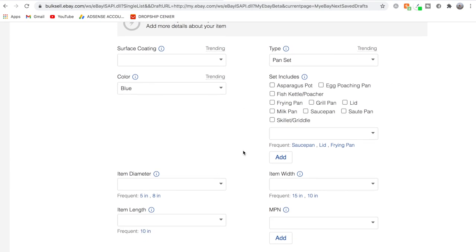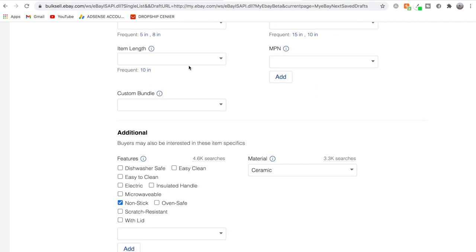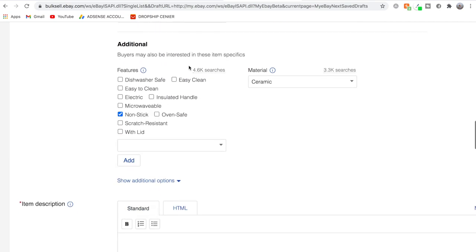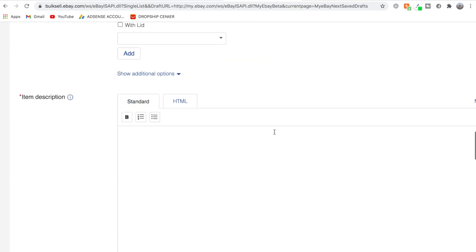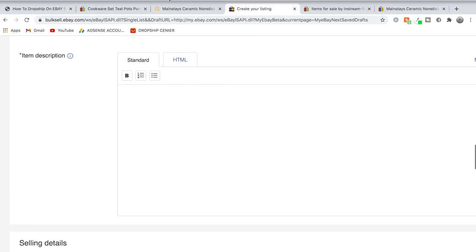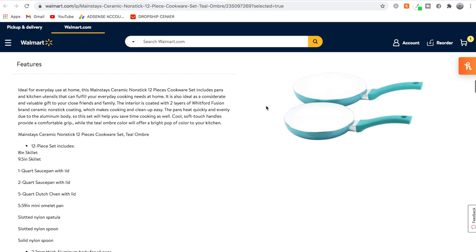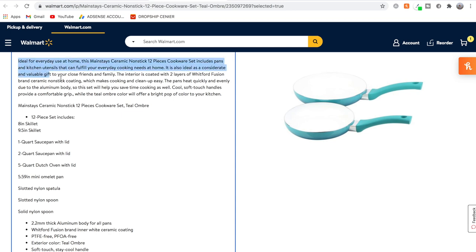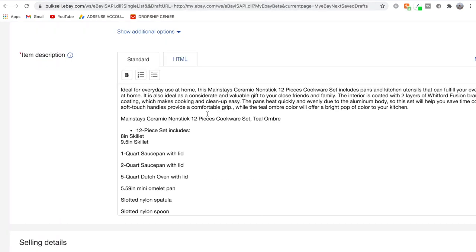Scrolling down, we can add recommended item specifics — things buyers frequently search for — but since they're not required, I skip them. Next we come to item description. We go back to the Walmart page, scroll down to the 'About this item' section, highlight and copy the whole section, go back to eBay, and paste it into the item description.